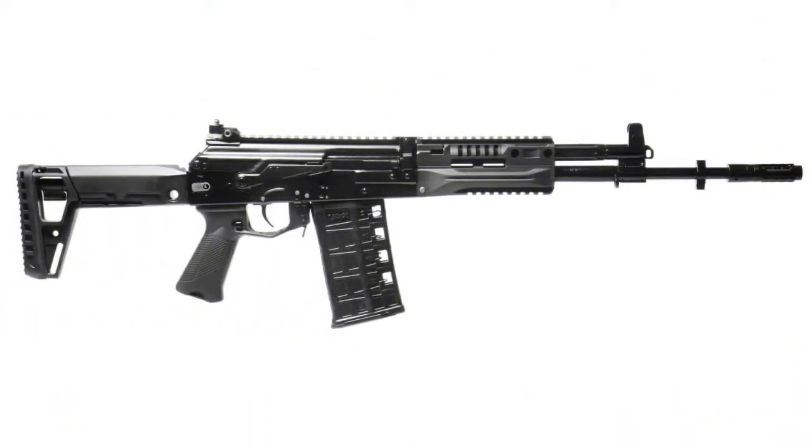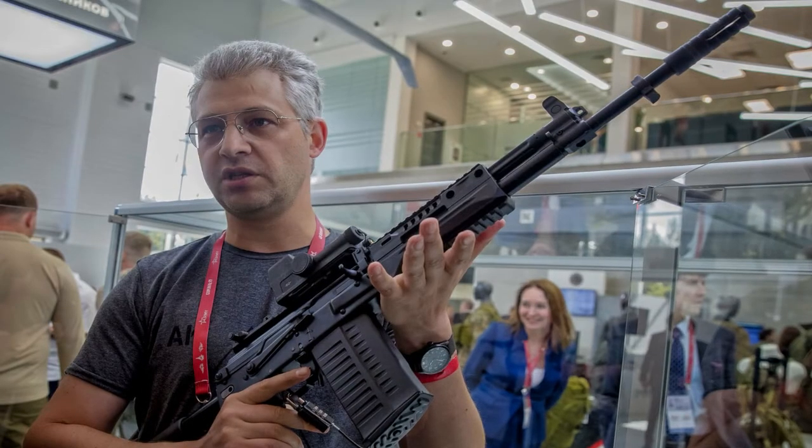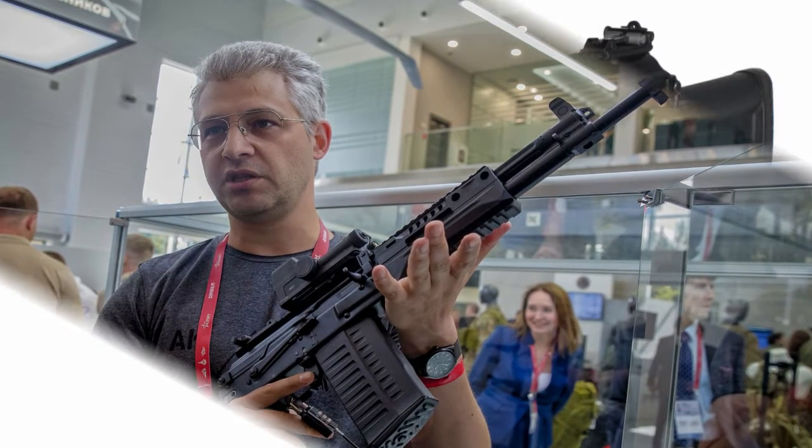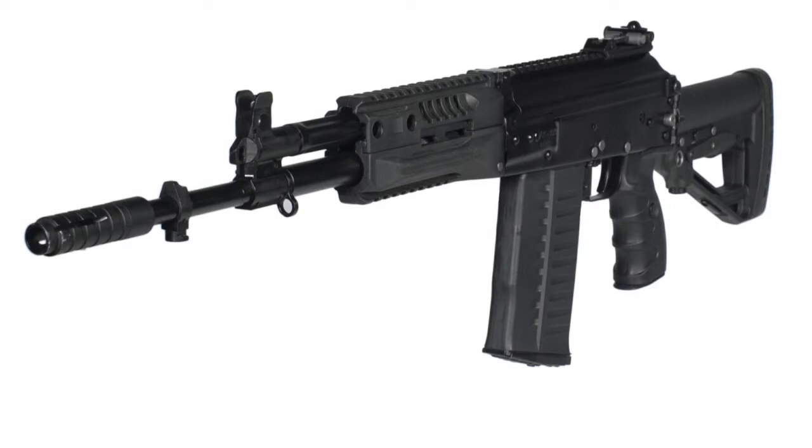The AK-308 Carbine in caliber 7.62 NATO is based on the 7.62mm AK-15. The barrel is 415mm long and weighs 4,300g. The product was designed for export to countries where 308-win ammunition is the primary ammunition for small arms.